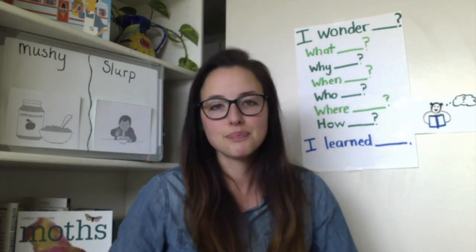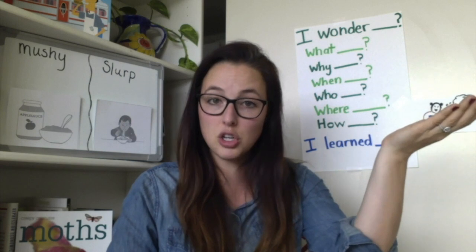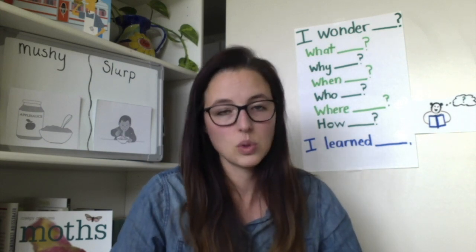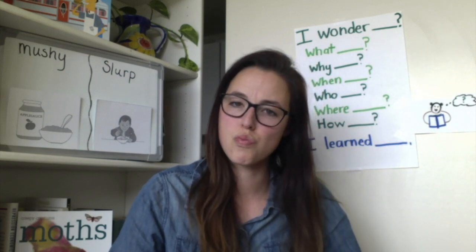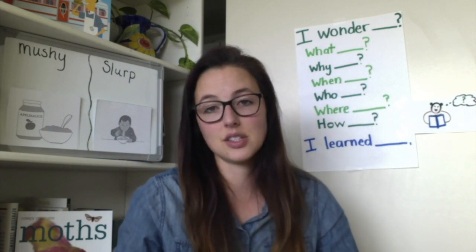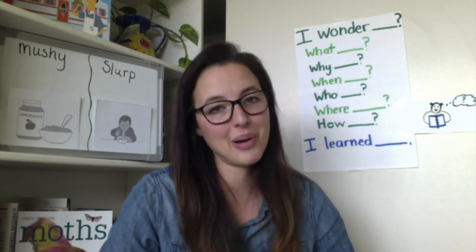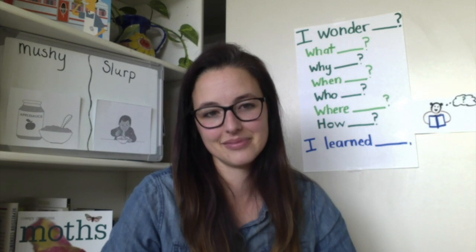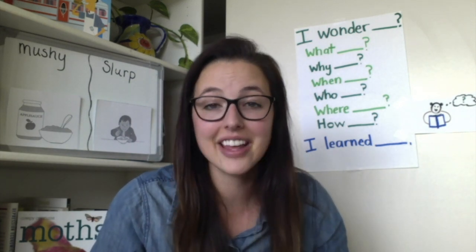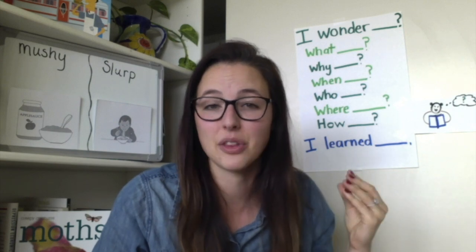We're going to play solid or mushy. I'm going to ask a question and you tell me: is it solid or mushy, and why? Use the stem: I think blank is blank because blank. A frozen icicle — solid or mushy? Try that: I think an icicle is blank because blank. Go ahead and share with your partner. I think an icicle is solid because it's hard — it's mainly frozen into an icicle.